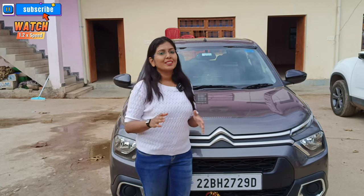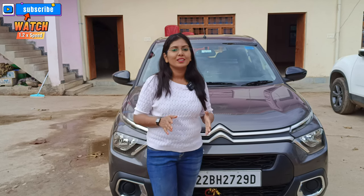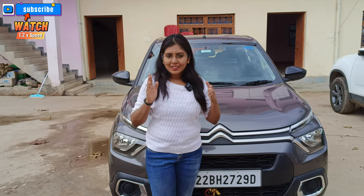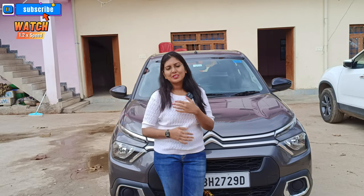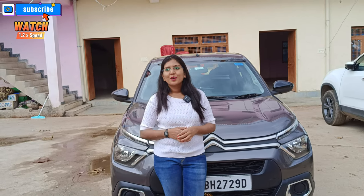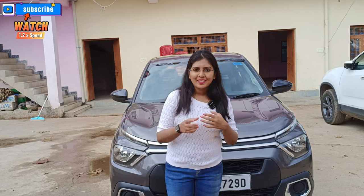We stayed in Raipur. I'm talking about the performance — the road conditions on NH-55 from Sambalpur to Raipur were very good. We reached Raipur and then moved on to Jabalpur via NH-30. Now this road is tricky. The journey from Raipur to Jabalpur is about 380 km.